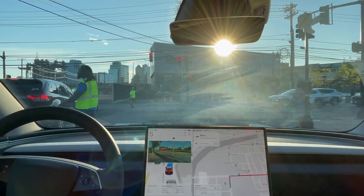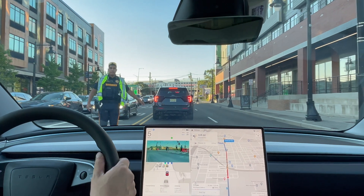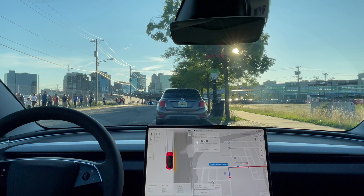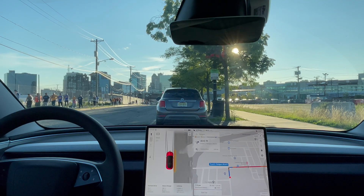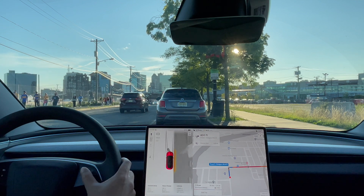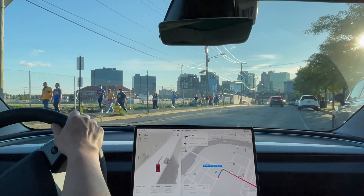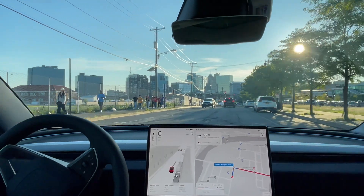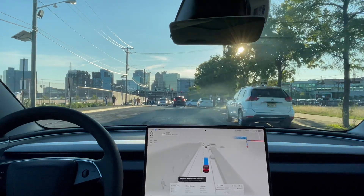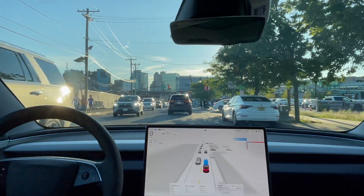Hey everyone, just a nice Tesla guy here doing some more testing with version 12.5.1.3. It's quite busy here today — there's an event at the Red Bull Arena, so lots of traffic. There are going to be some traffic guards telling us when we can move and where to go. Let's see how it performs.